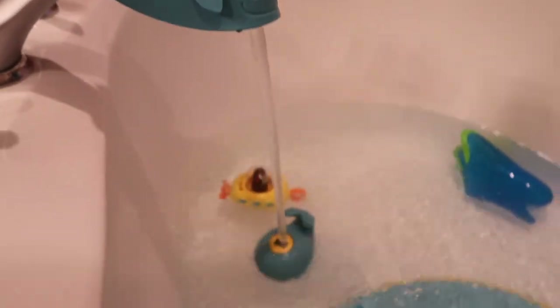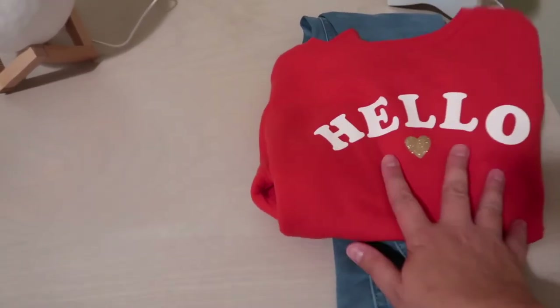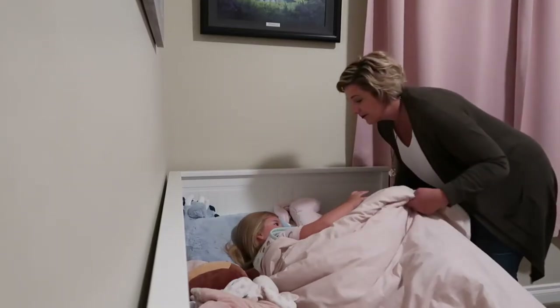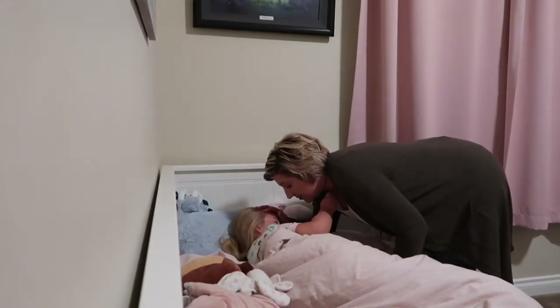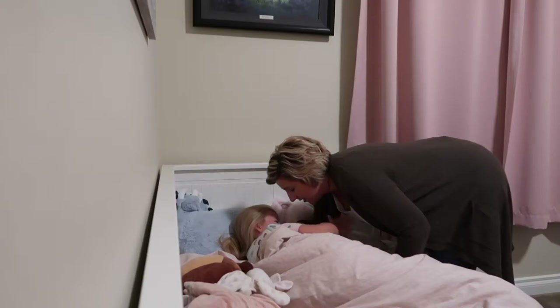Next up is bath time for little miss Ava bear. The next tip is to lay out your little one's clothes the night before — it is just so helpful in the morning, you know exactly what they're going to wear and it takes the guesswork out of it, especially when your little ones want to dress themselves. That's the option you've laid out, and Ava has no problem putting on her clothes.